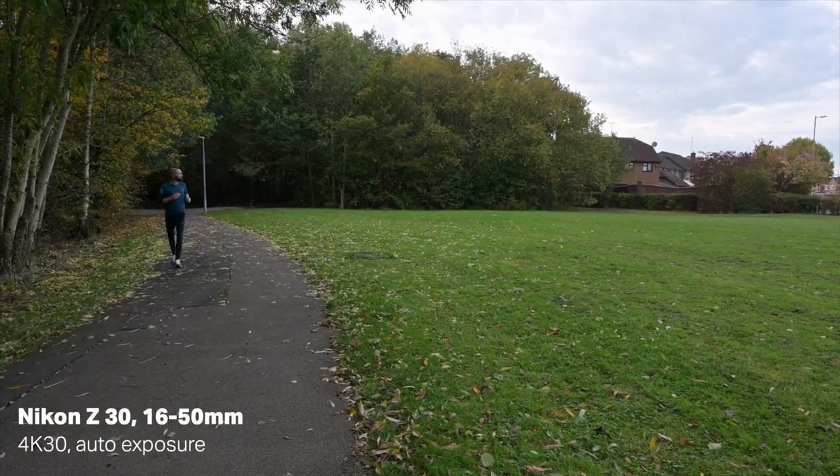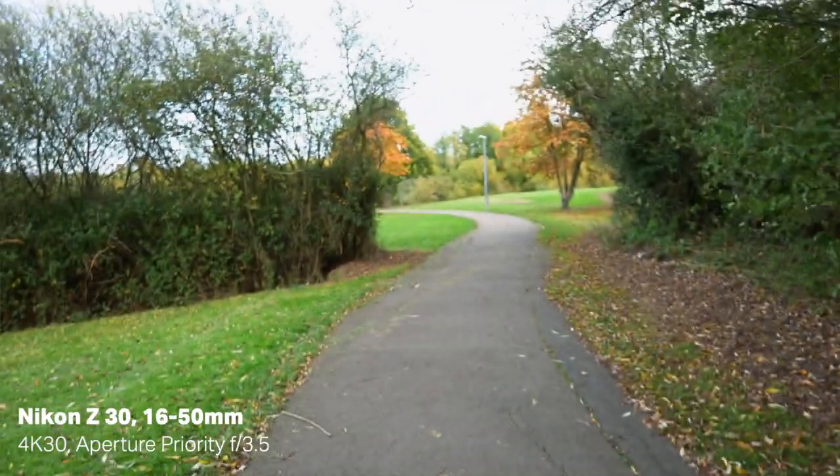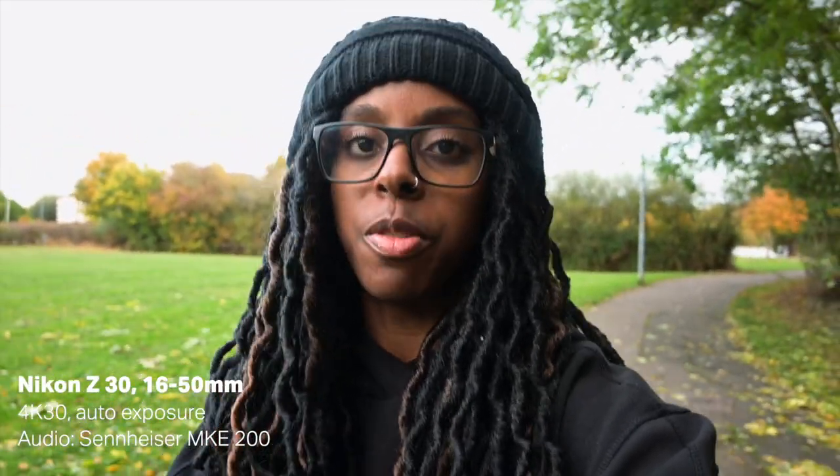Much like the Z50 and the ZFC, the autofocus is pretty good — it's snappy, it's great actually. The eye detection autofocus works really well. In terms of audio, I wouldn't advocate using the onboard microphones generally, but the audio sounds pretty good from the Z30 straight from the camera with no microphone attached, so if you forgot your microphone it wouldn't be too bad.